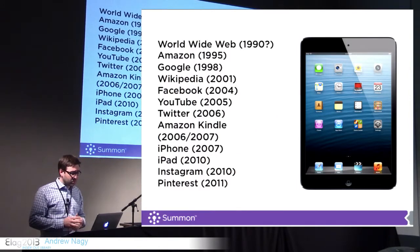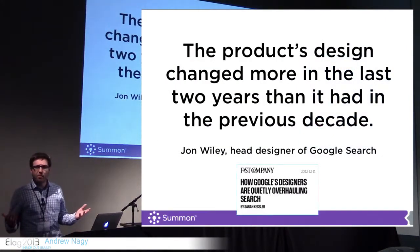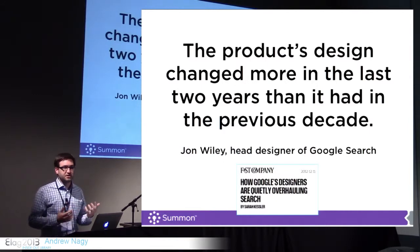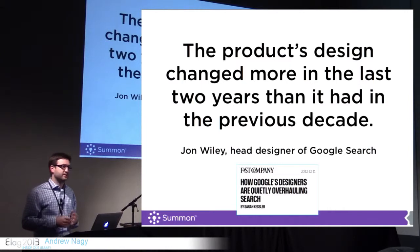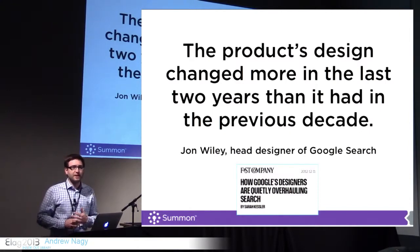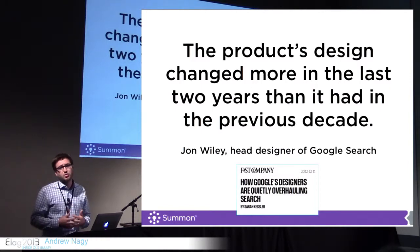I think what's even more telling is how much Google has changed recently. According to the folks at Google, the UI itself and the experience has changed more than it has in the past decade, just in the past two years. It's things like instant search, things like knowledge graph — all of these great things that they're doing. But the downfall for us is that we have to keep up with them. Otherwise, our users are going to leave, like they have been doing. We need to meet their users' expectations in order to keep them.